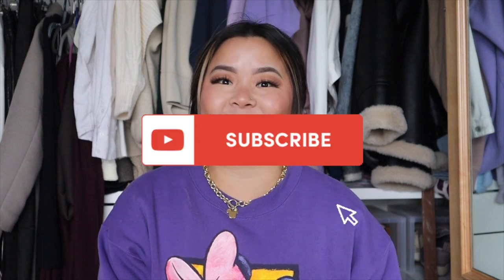Hi everyone! Welcome to my channel. My name is Kayla and if you're interested in lifestyle videos and sprinkles of magic, then go ahead and hit that subscribe button.